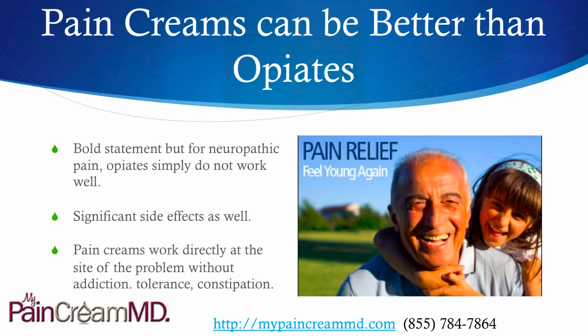Pain creams can be better than opiates. Now, that's a very bold statement, but it's true. For neuropathic pain, opiates simply just don't work well, or they need to be taken in such high doses that they can cause a lot of side effects such as constipation, addiction, or tolerance issues. So with pain creams, you don't have any of those issues.